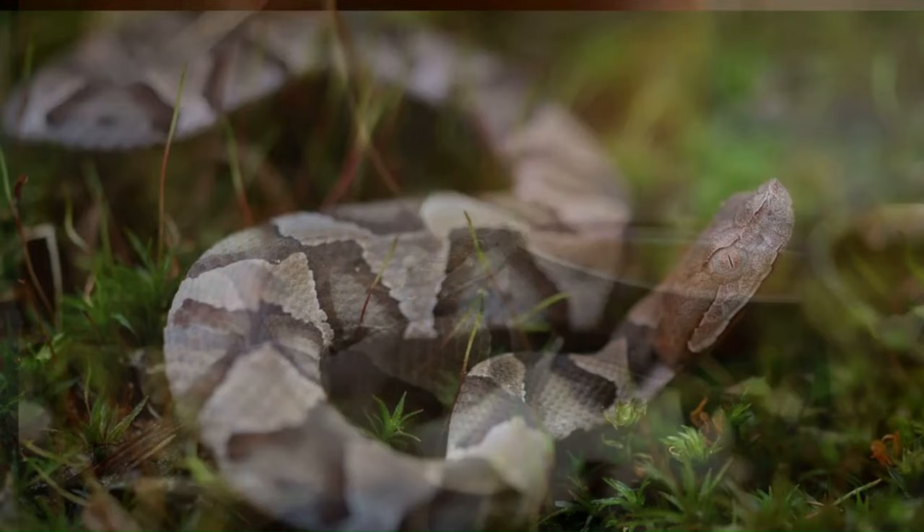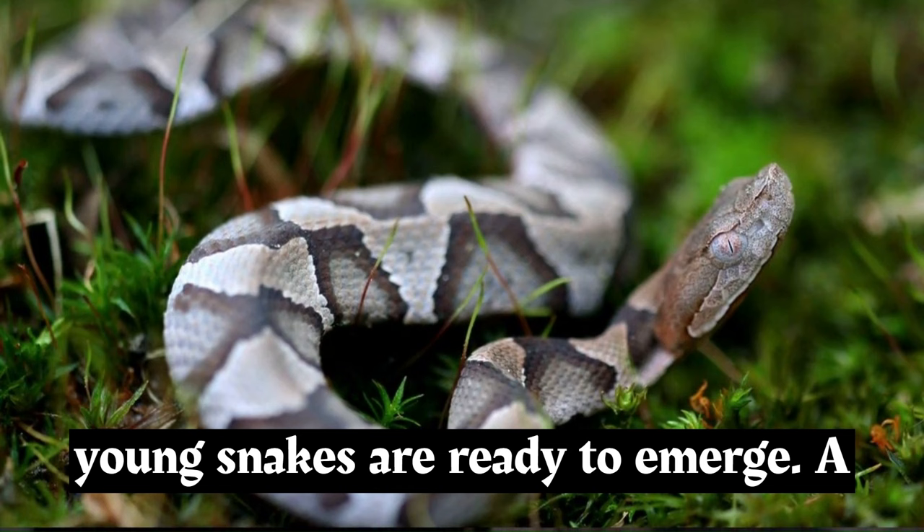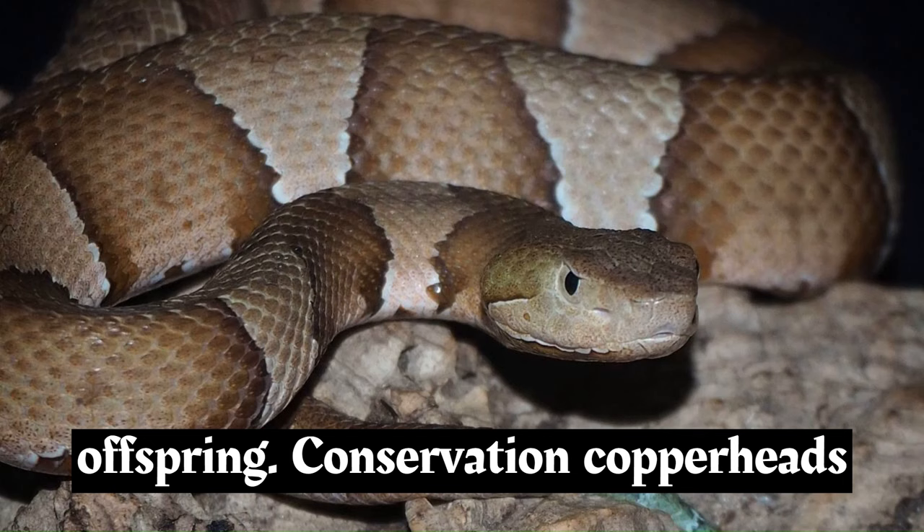Copperheads give birth to live young in a process known as ovoviviparity. They do not lay eggs, but instead retain the eggs inside their bodies until the young snakes are ready to emerge. A typical litter can consist of 1 to 20 offspring.